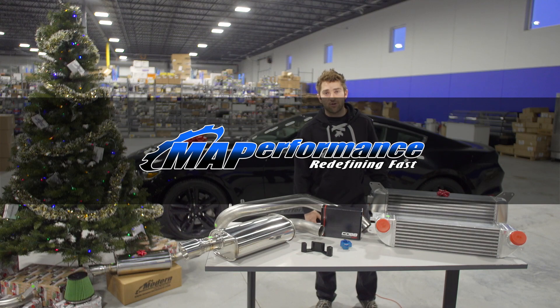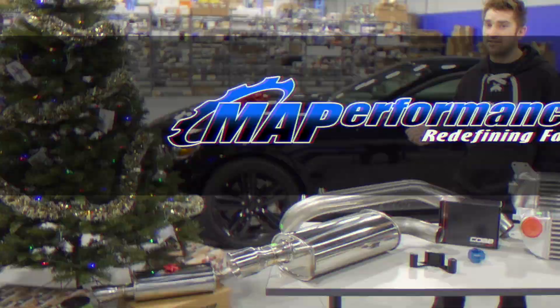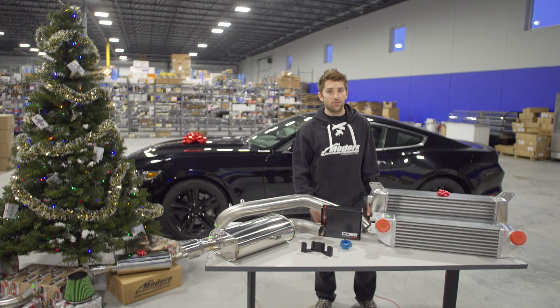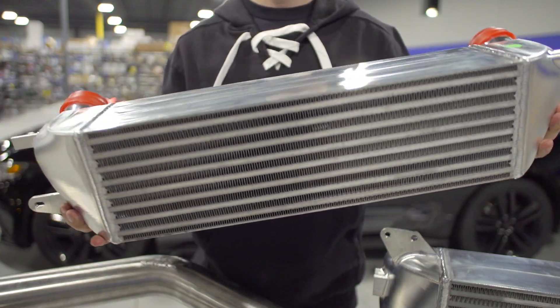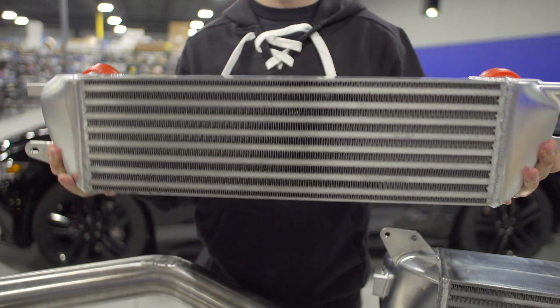Next up are the MA Performance intercoolers. The stock intercooler is less than ideal. We've got two options for you: a factory replacement and a race application. Our street intercooler is simple to install to replace your factory setup and it doesn't require you to delete the AGS or active grill shutters.